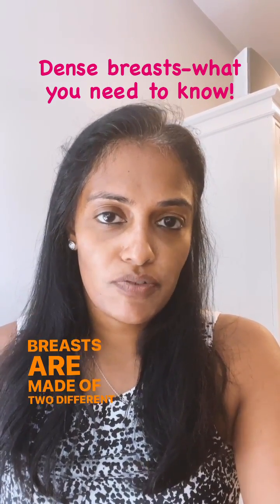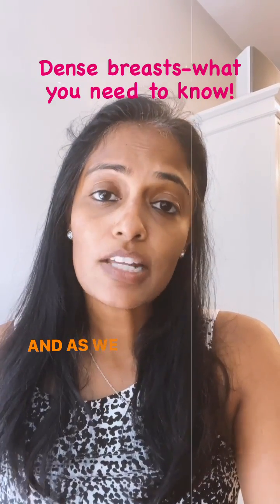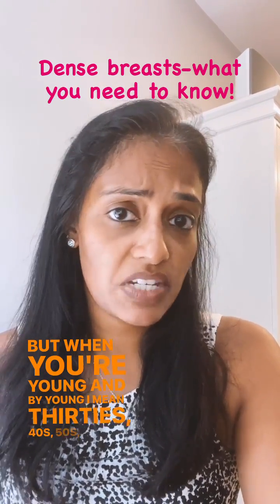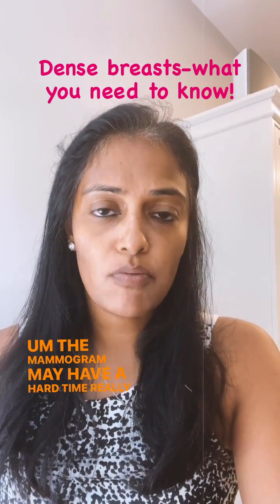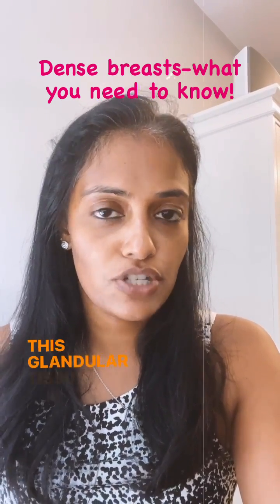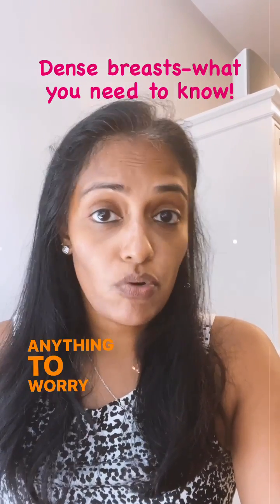Breasts are made of two different types of tissue. One is glandular tissue and one is fatty tissue, and as we age the glandular tissue gets replaced by fatty tissue. But when you're young — and by young I mean 30s, 40s, 50s, even 60s — the mammogram may have a hard time really piercing through and looking through this dense glandular tissue to say for sure that you don't have anything to worry about.